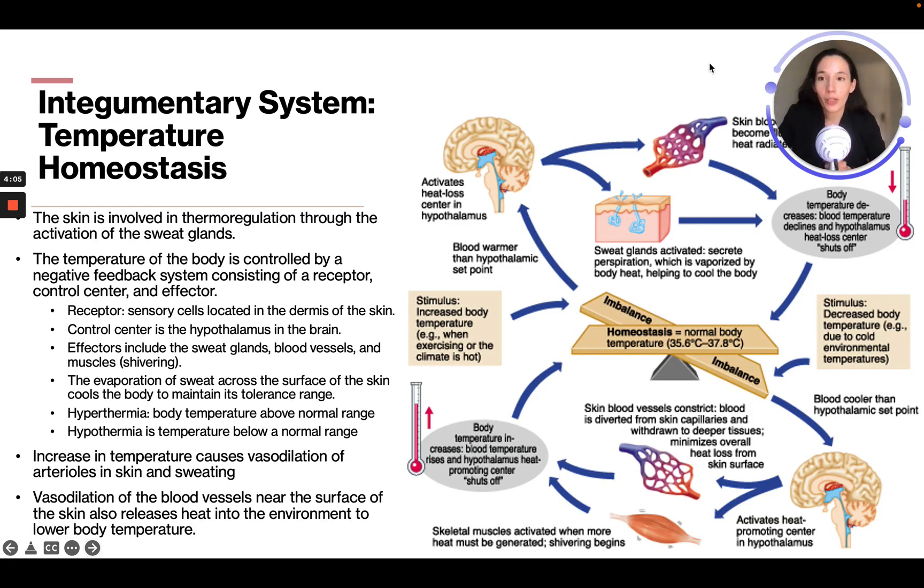Now let's talk about temperature homeostasis. The skin is involved in thermoregulation through the activation of sweat glands. The temperature of the body is controlled by a negative feedback system consisting of a receptor, a control center, and an effector.